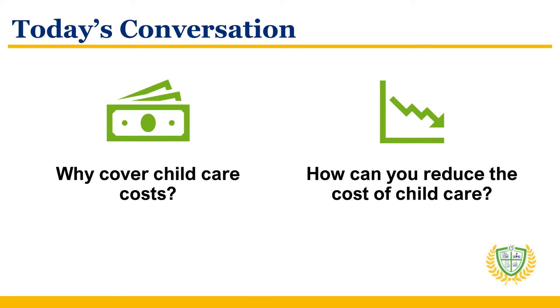In today's competitive business landscape, offering meaningful benefits can significantly enhance employee satisfaction and retention. For child care business owners, providing free child care to their own employees is not just a perk, but a powerful statement of support and understanding of their needs. In today's conversation, we will discuss the benefits of covering child care costs and how you can reduce the cost of child care for your employees.